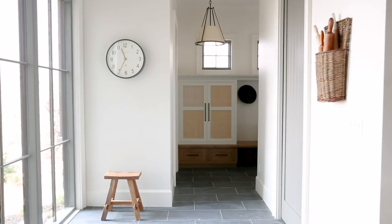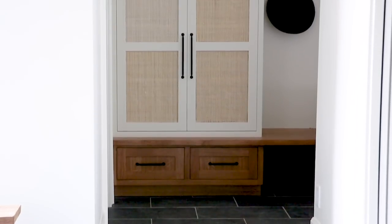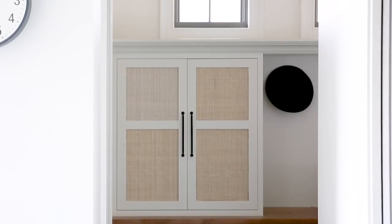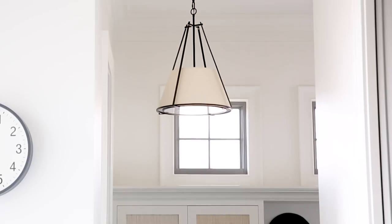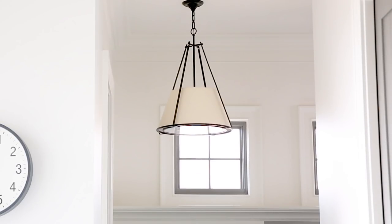Because the powder bathroom opens up to the mud room, we carried these dark textural slate floors from one room to the other. The mud room is simple but there are actually quite a few details happening here — dark stain on the bench and the drawers, and then above we have lighter painted cabinetry with cane fronts, which turned out great. And then we have these drum shade fixtures, some of my favorites, with an iron detail on the drum shade.